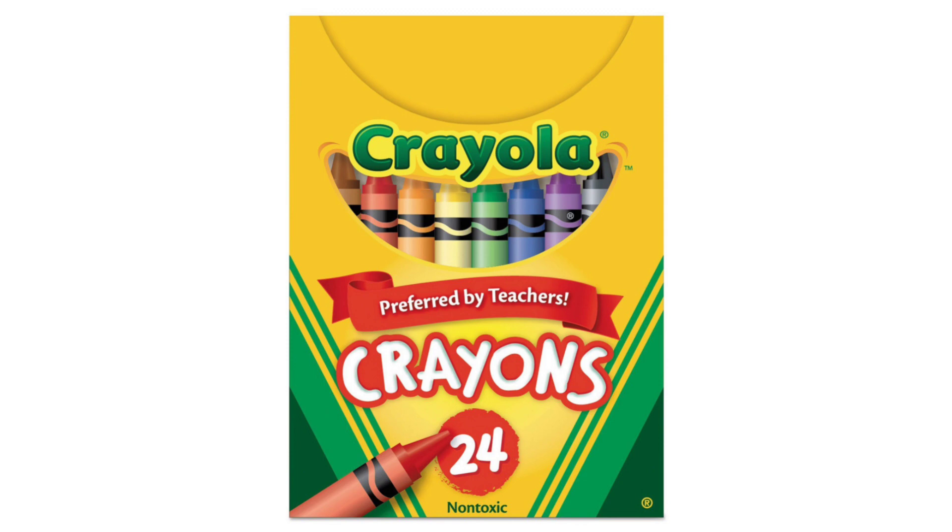With their bold pigmentation, durability, and diverse color selection, these crayons ignite the imagination and provide endless opportunities for artistic expression. Whether used by children or adults, these crayons uphold Crayola's legacy of quality and creativity, making them a must-have for any aspiring artist or seasoned creative.